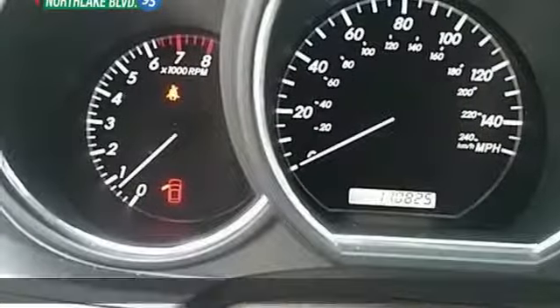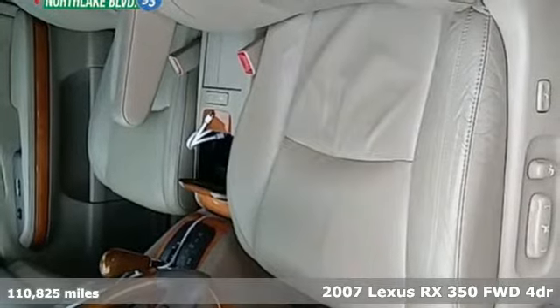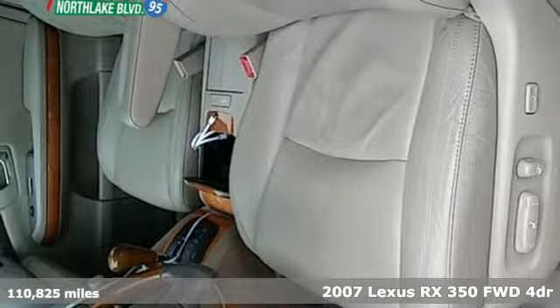Here's a 2007 Lexus RX 350. This RX 350 is sophistication sharpened and luxury transformed. The untamed elegance will take you away.